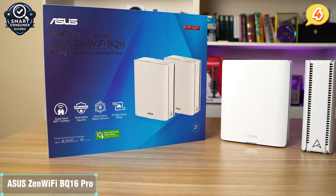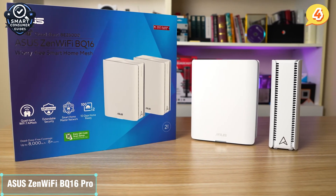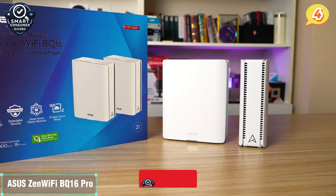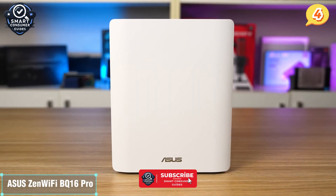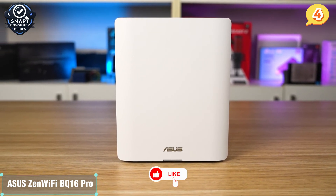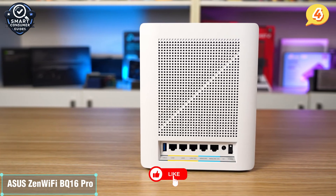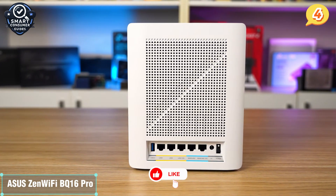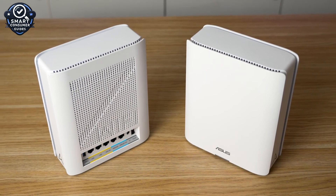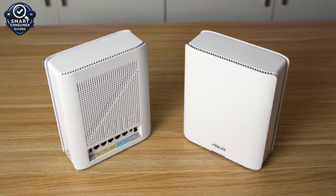With coverage of up to 6,000 square feet using two units, and solid performance even across multiple floors or brick walls, the BQ16 Pro is built for medium to large households that want consistent, blazing-fast internet in every corner. If you're a power user or a tech enthusiast who likes to tweak and optimize your setup, or just someone who wants fast, reliable Wi-Fi with strong security and future-proof specs, the Asus ZenWiFi BQ16 Pro absolutely deserves your attention.